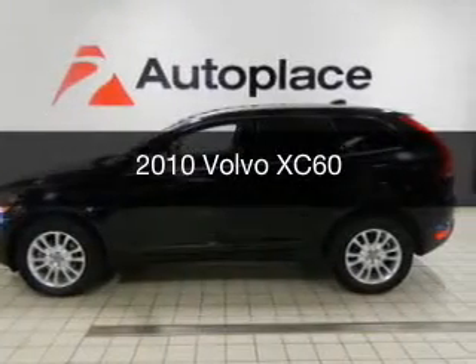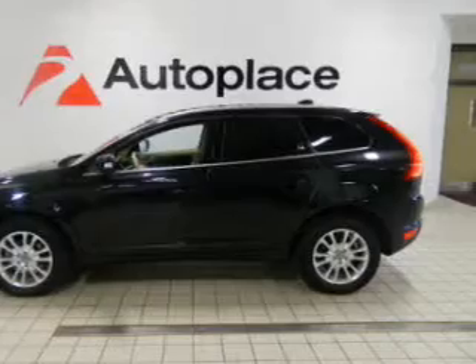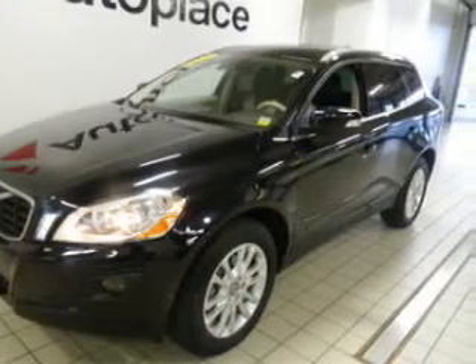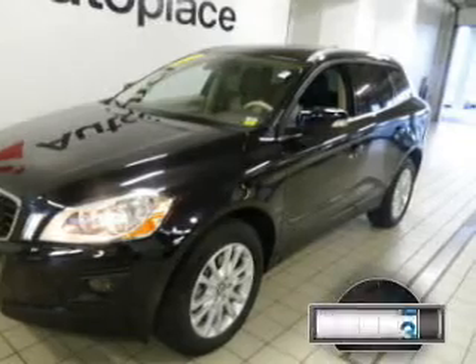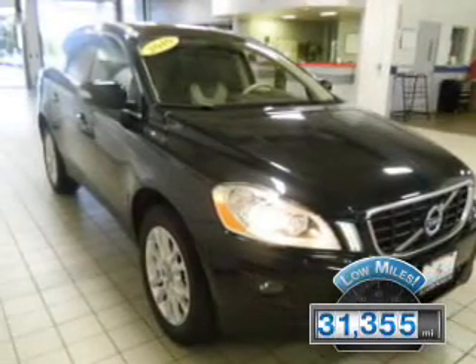This is a used 2010 Volvo XC60, powered by all-wheel drive, a 3-liter, 6-cylinder engine, and a 6-speed automatic transmission. With fewer than 35,000 miles, this vehicle has a long road ahead.